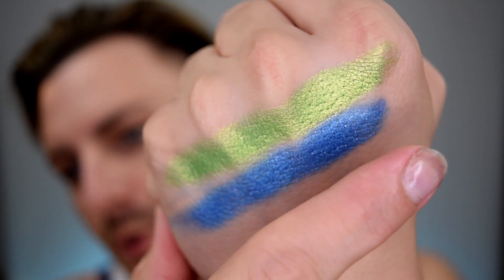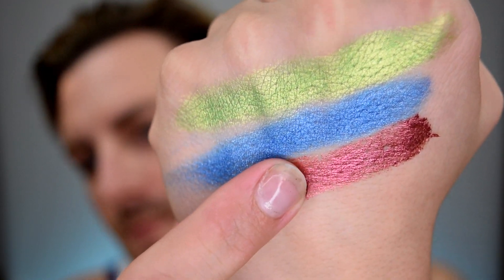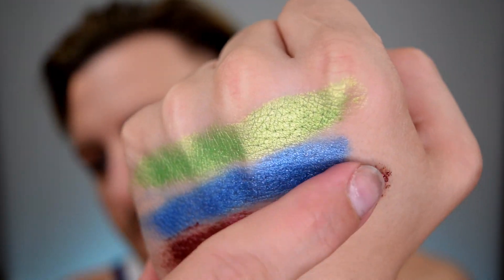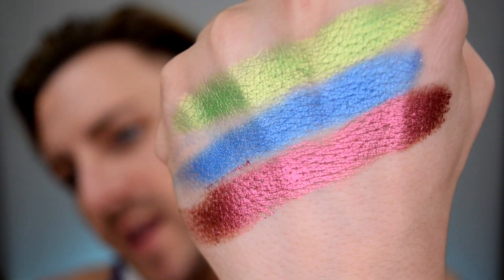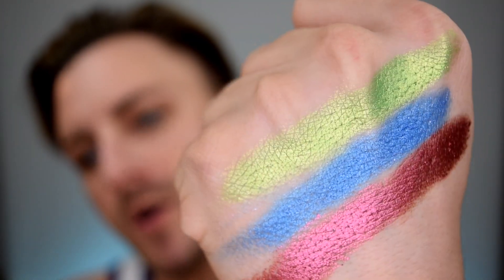The next shade is this deeper rosy pinky red tone and it is called Nona — this is also named after another YouTuber. This is gorgeous. That is beautiful. All three of those right beside each other are just incredible. Not a single stain — I'm not used to that. Okay, this next shade is really special.